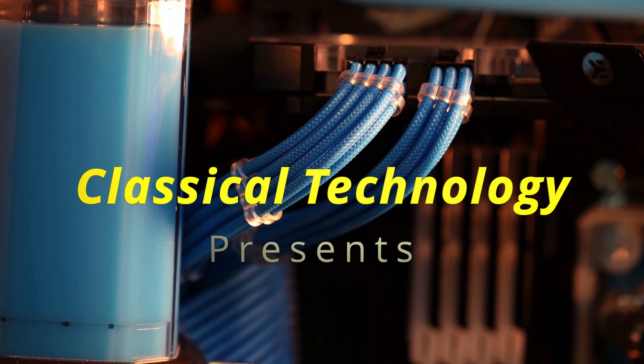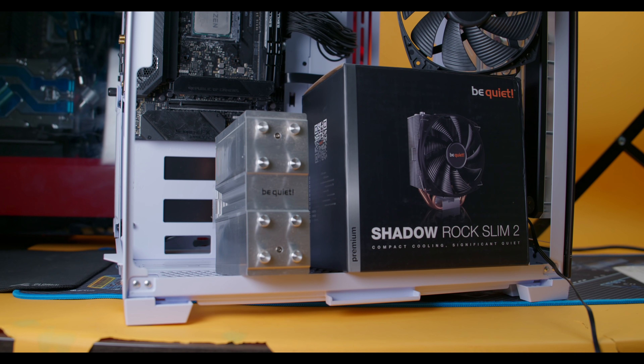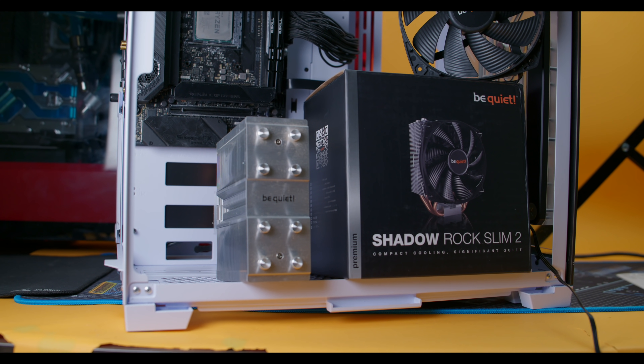Welcome to the October edition of 'Should You Build Your PC Now.' We're going to talk about the GPU shortage, what's going on with Intel and AMD CPUs, put everything together, and we'll probably even talk about RGB. As we all know, that's the most important part. Hey guys, Tiago with Classical Technology here — remember to subscribe and smash that like button.